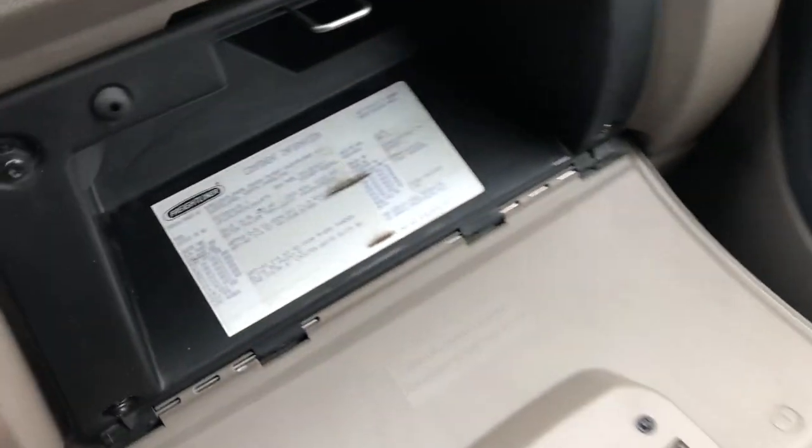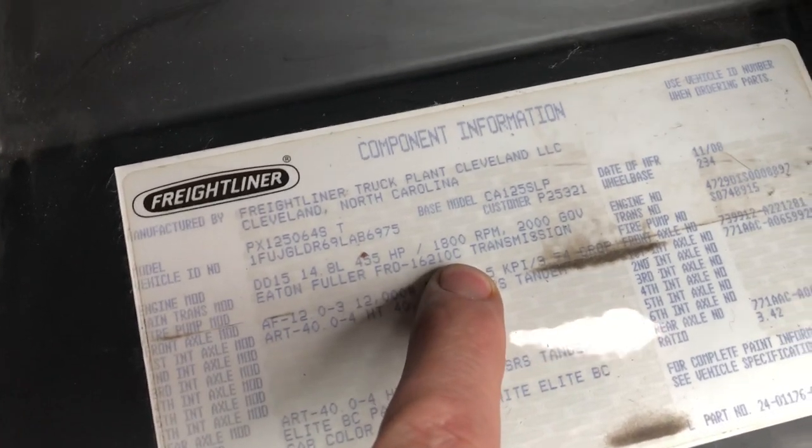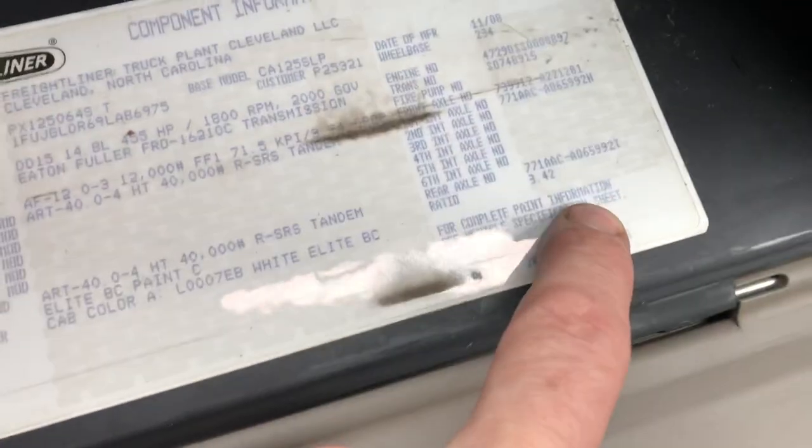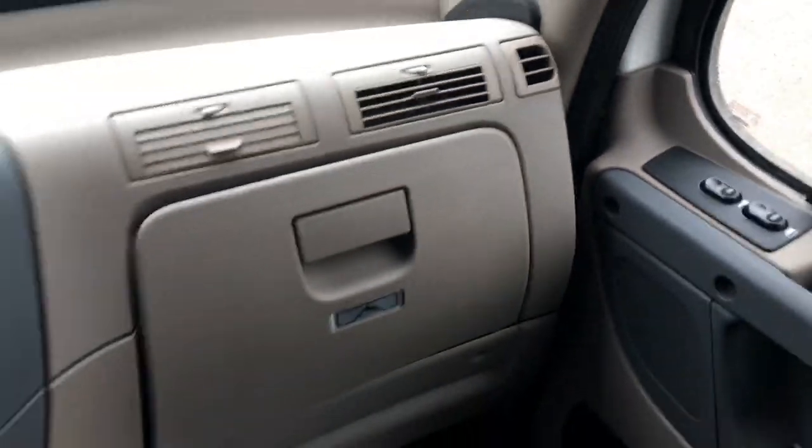I'll give you a shot of the specs. So it's a 455, 1650 torque, 10-speed manual with a C overdrive. And that geared with a 3.42 ratio is going to give you about 1,400 RPM at 65 miles an hour.